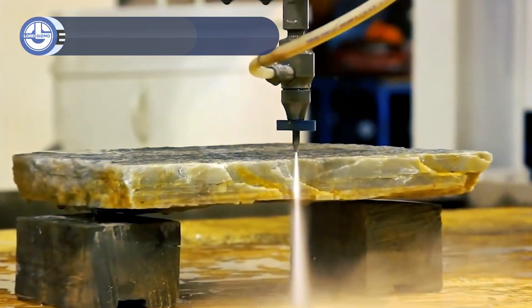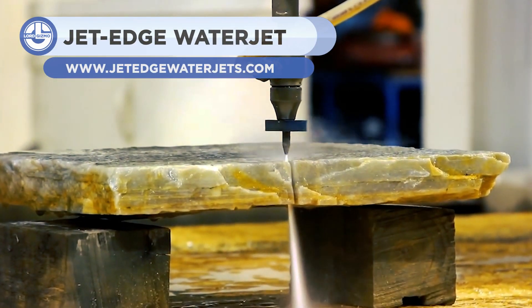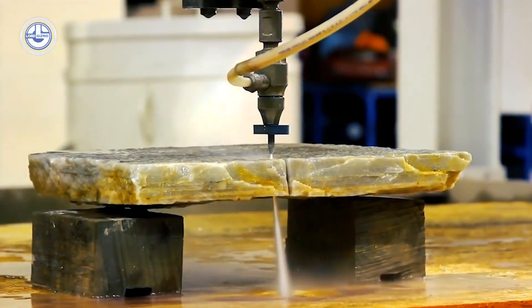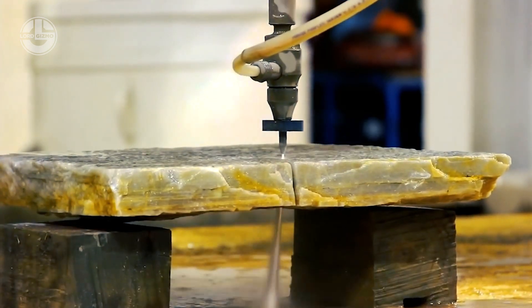The water jet from JetEdge, cutting through a piece of stone. You may have seen water jets in use before from other popular YouTube channels, but they are used for more than just cutting everyday objects for fun. Used industrially, they can cut through most any material given enough time.